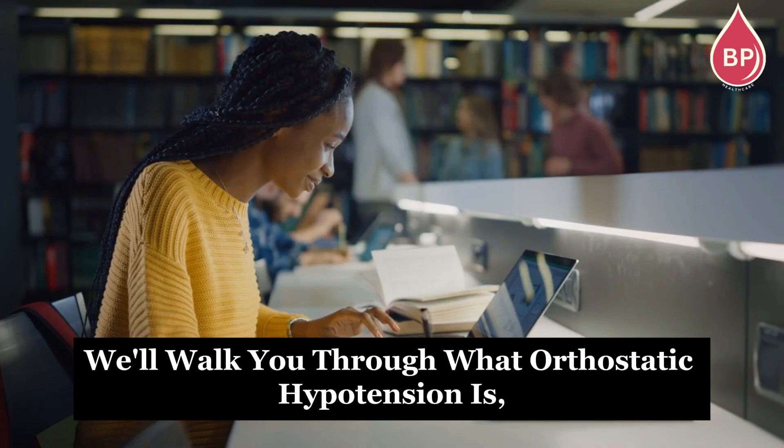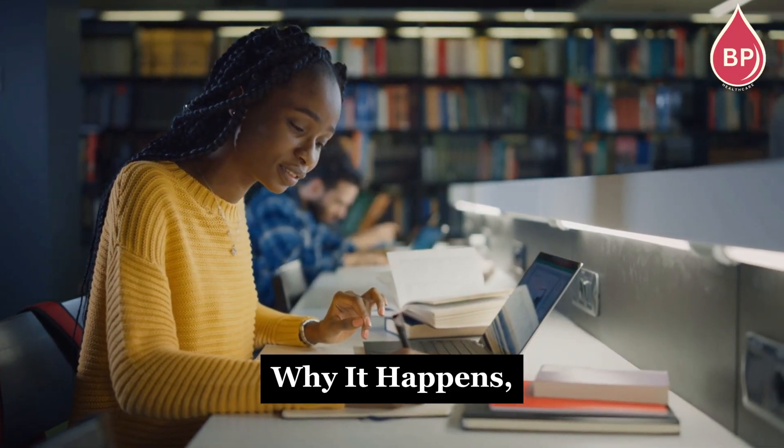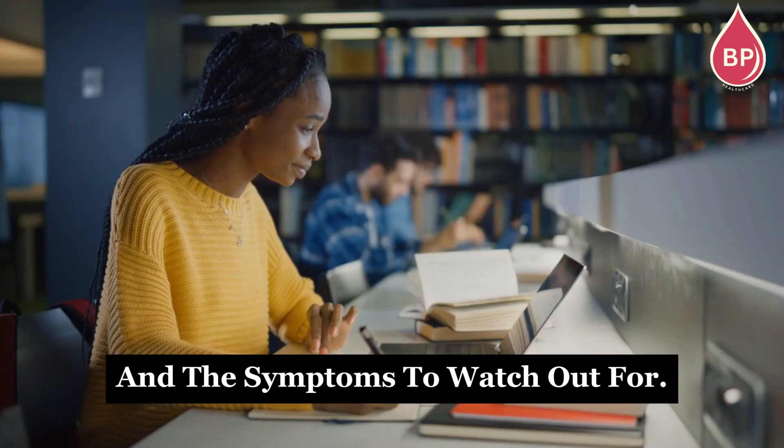In this video, we'll walk you through what orthostatic hypotension is, why it happens, what causes it, how doctors diagnose it, who's at risk, and the symptoms to watch out for.